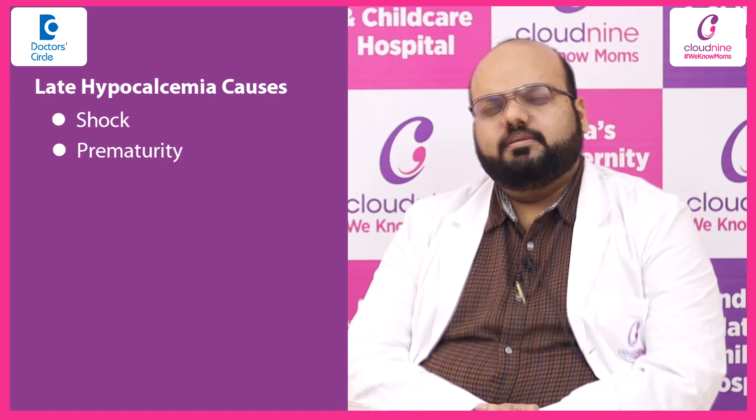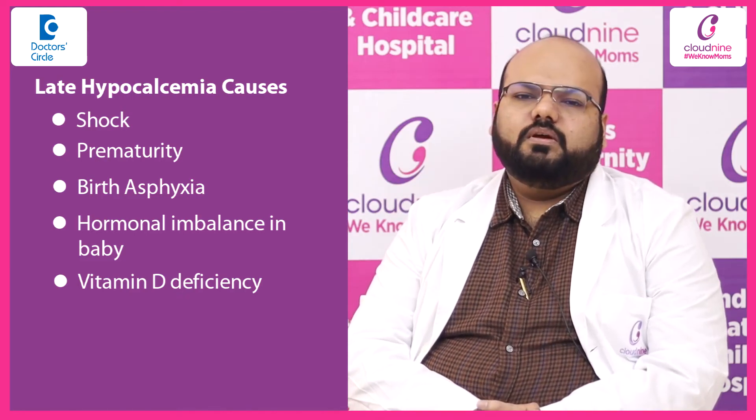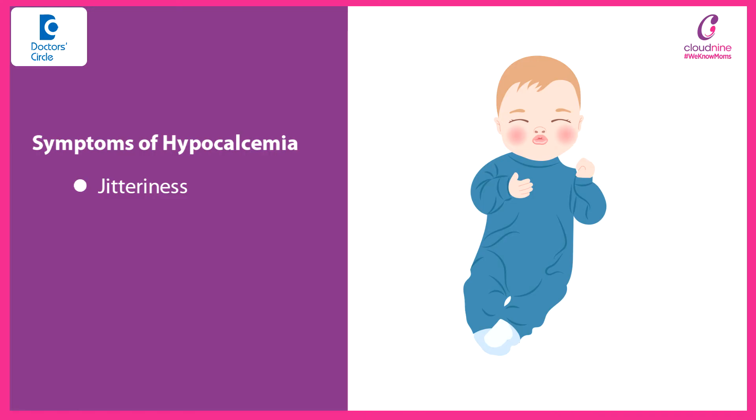Late hypocalcemia can be seen in cases of shock, prematurity, birth asphyxia, any hormonal imbalance in the baby, vitamin D deficiency, any blood product transfusion, or any drugs administered to the baby.